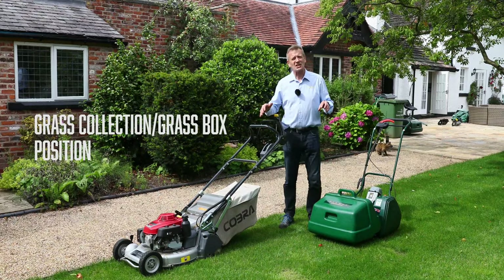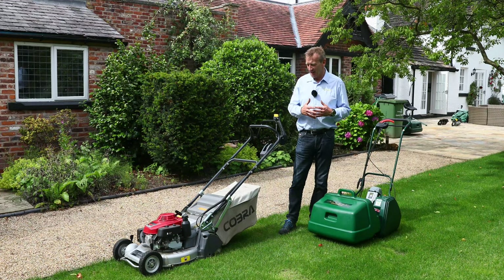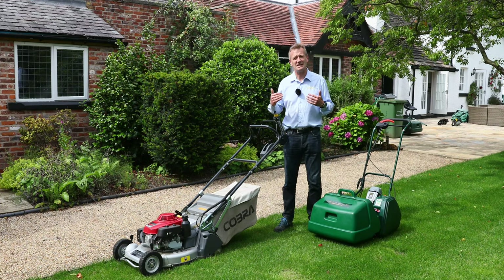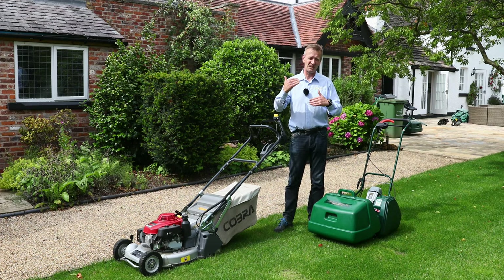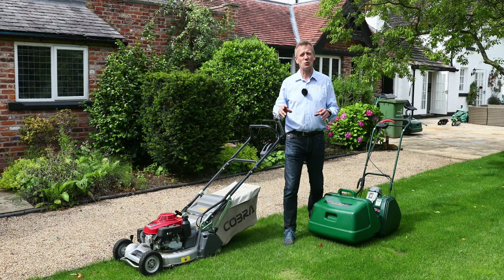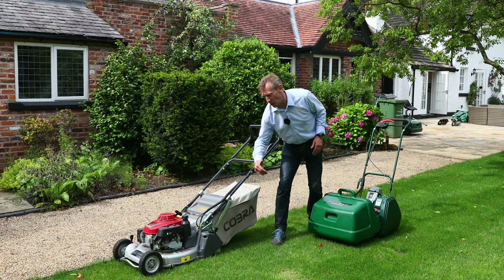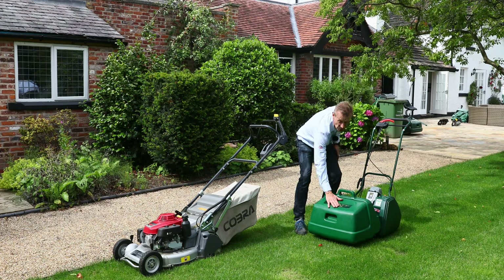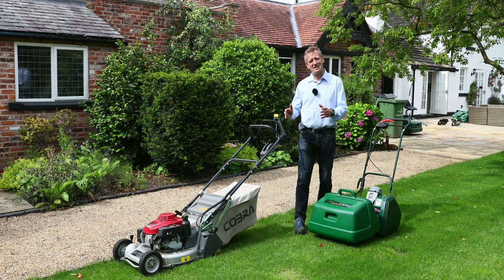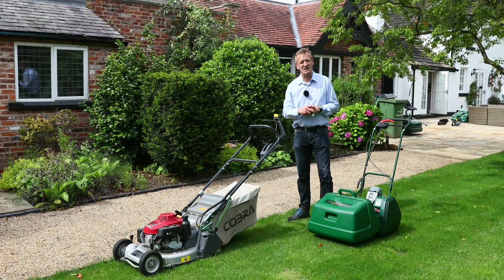Let's talk about grass collection. In our opinion, if you want a really great lawn you do need to collect the grass clippings — there are very limited advantages to mulching and it can cause problems. Any golf course superintendent will tell you the same. On a rotary mower you traditionally have the grass box at the rear; on a cylinder mower the grass clippings are thrown forward into a front grass box. One disadvantage of the cylinder mower is the uncut corner you leave when turning.